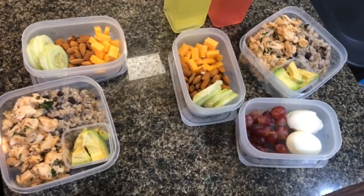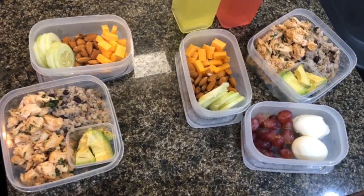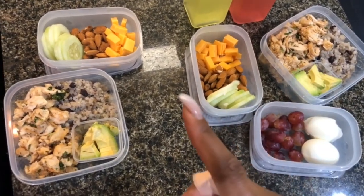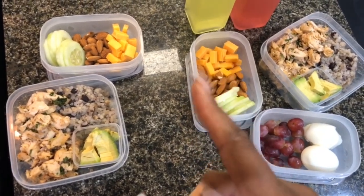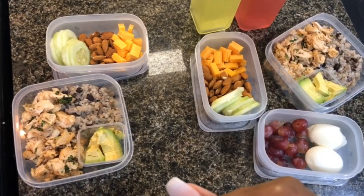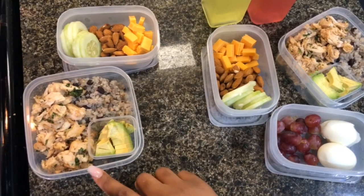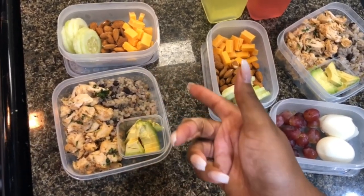Welcome back, you guys — it's another week of work week lunches. This is going to be lunch for Monday. If you haven't watched my meal prep video, I'll link it in the description box below so you can see how I put these together. I made cilantro chicken and cauliflower rice for dinner today.